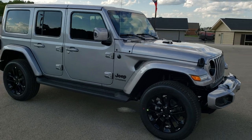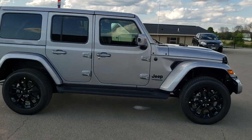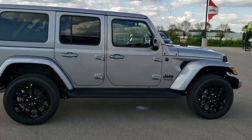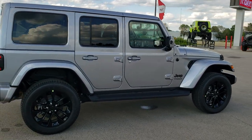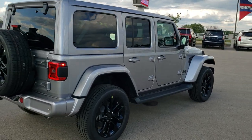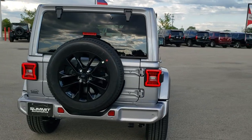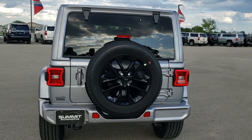This one has the 3.6 liter Pentastar V6 motor paired up with the 8-speed automatic transmission, giving you 285 horsepower, 22 miles per gallon on the highway, 19 miles per gallon in the city for an average of 20. Not bad for a full-sized Wrangler. Billet Silver is the color — really good looking color on this Wrangler.